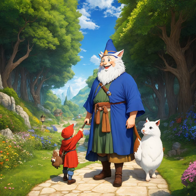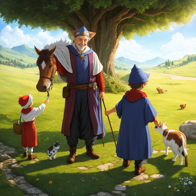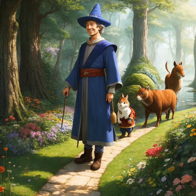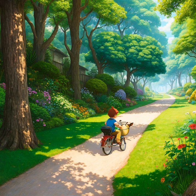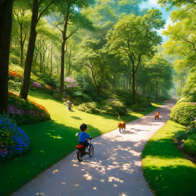At the end of the final test, those who pass are rewarded with a magical item of their choice. This could be a powerful staff, a magical sword, or a magical amulet. The magical item will grant the recipient a special power that will help them in their future adventures. The reward is a great honor, and a sign of respect from the magical creatures that inhabit the garden. With this reward, the recipient will be able to continue their journey with newfound strength and courage.